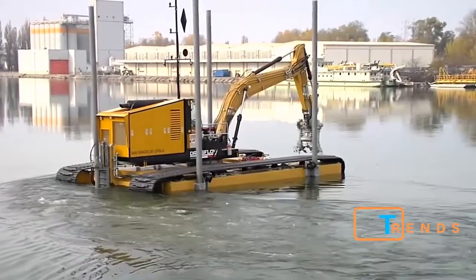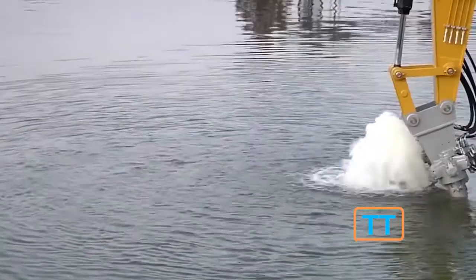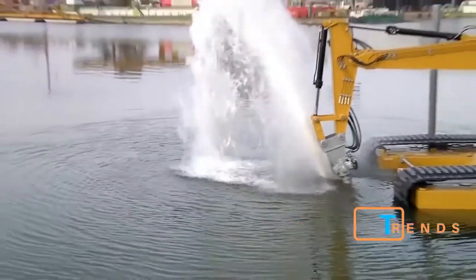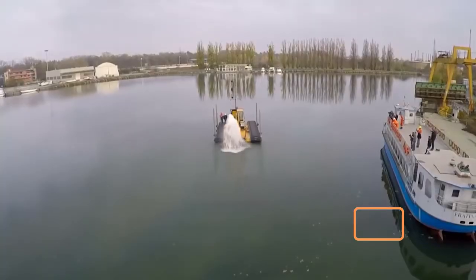Under the effect of the agitator located in the suction pipe area, the solid ground particles break away from the bottom surface, form a concentrated pulp, and get sucked in by the pump.